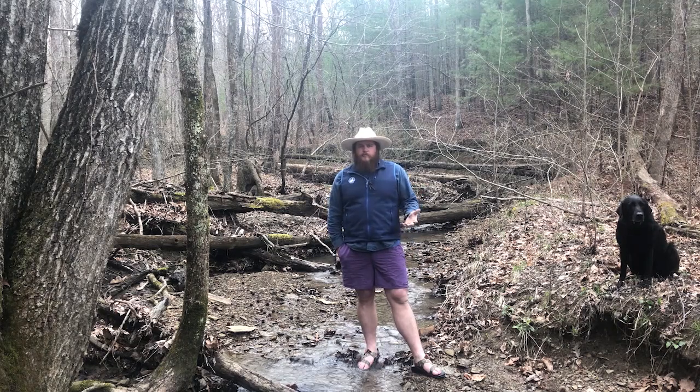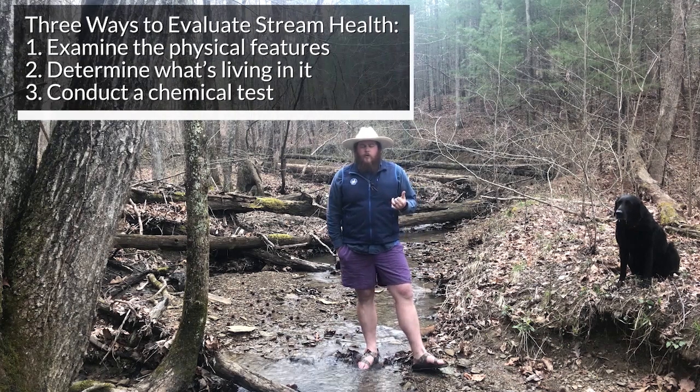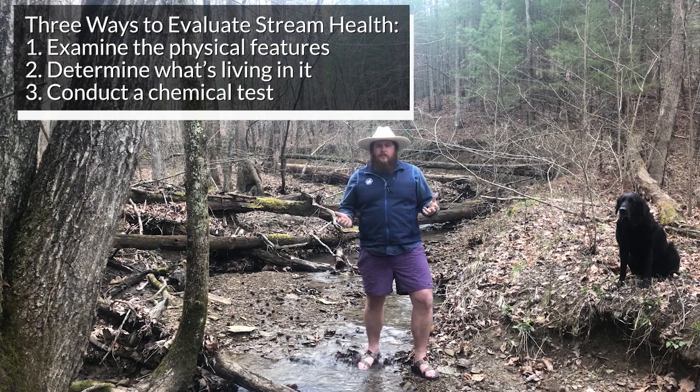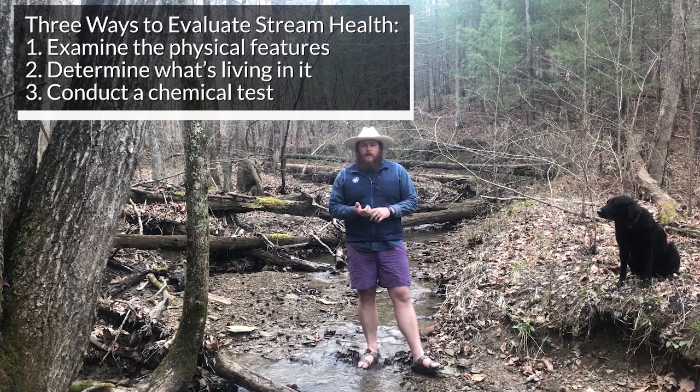There are multiple different things we can look at — three big categories. One of them is the physical aspect of the stream: what does it look like, what's in it, what's surrounding it? The next one is what's living in it, the biotic sample — looking at the creatures that are living in and around the stream.